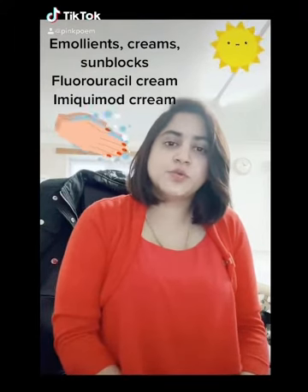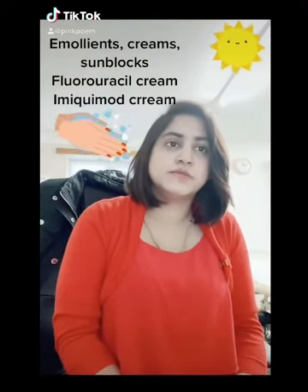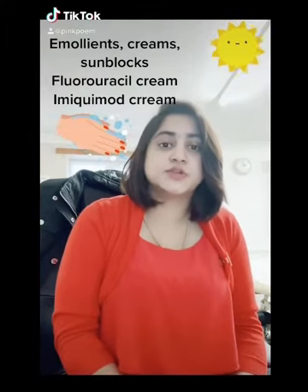For Grade 1 actinic keratosis, any kind of emollients, creams, and sunblocks are the first option.